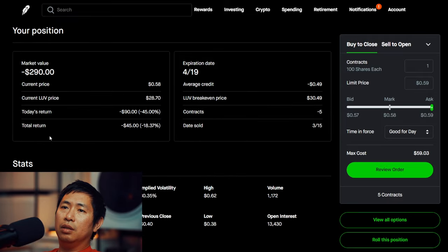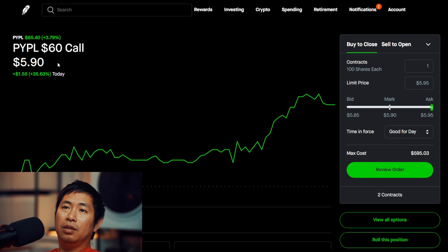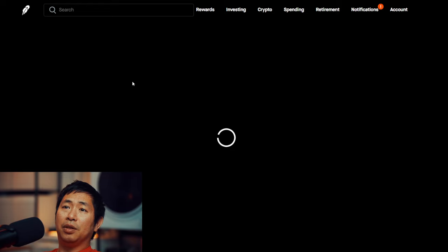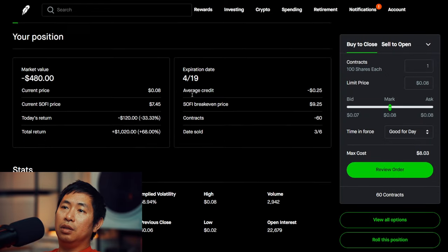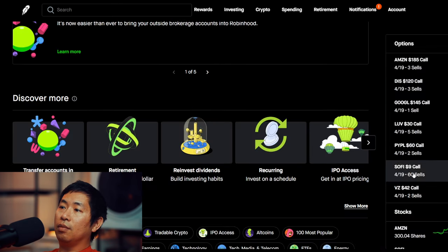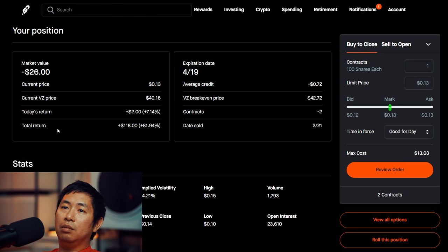I'm selling LUV 30 dollar covered calls — these expire on 4/19, my total return I am down 45 dollars. I'm selling PayPal 60 dollar covered calls — these expire on 4/19, my total return I am down 240 dollars. I'm selling SoFi 9 dollar covered calls — these expire on 4/19, my total return 1,020 dollars. I'm selling Verizon 42 dollar covered calls — these expire 4/19, my total return 118 dollars.